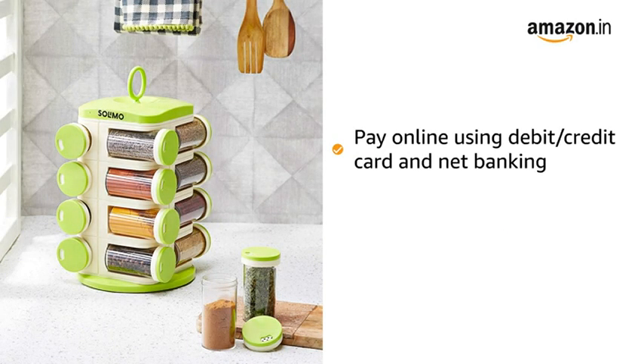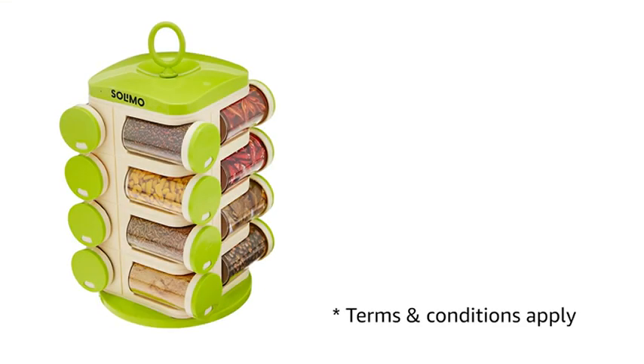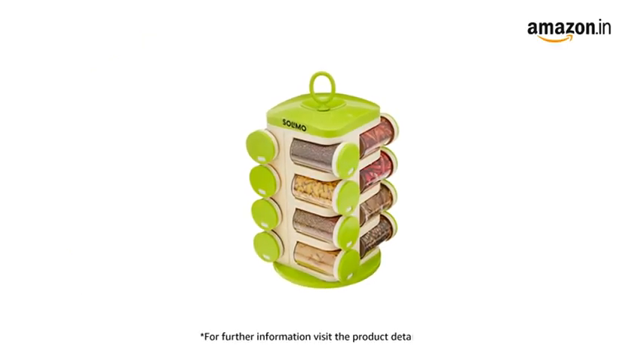You can pay online using debit or credit card and net banking. There is a 10 days return or replacement policy for damaged or defective products. For delivery, please refer to the product detail page. Prime members get free delivery. For further information, visit the product detail page.